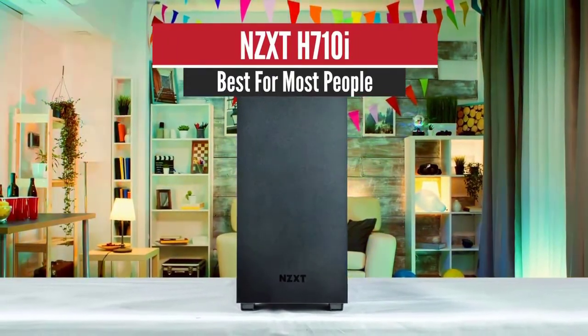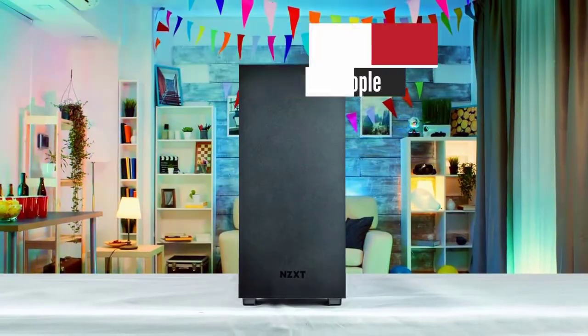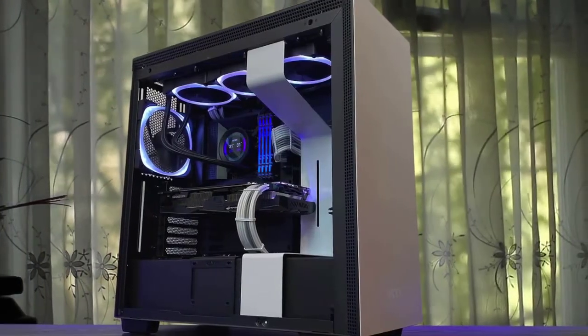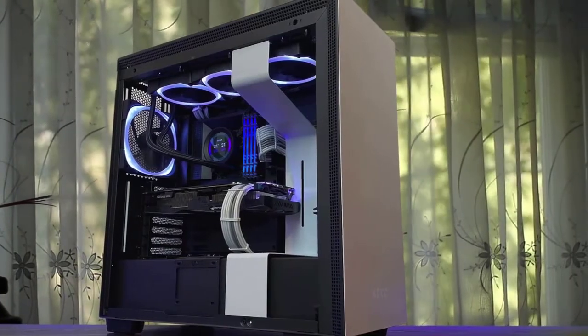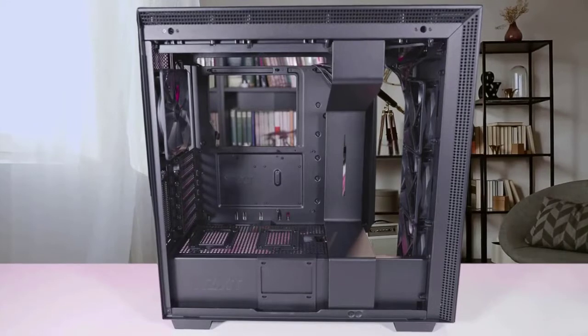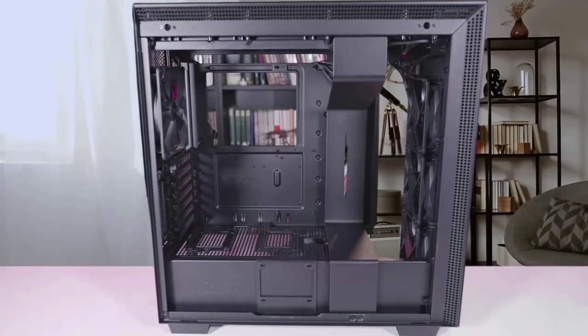Number 3: NZXT H710i. For a premium chassis, the NZXT H710i has a clean, minimal look with some smart creature comforts that'll have seasoned PC builders smiling. A slightly lower price would make it a solid value, too.